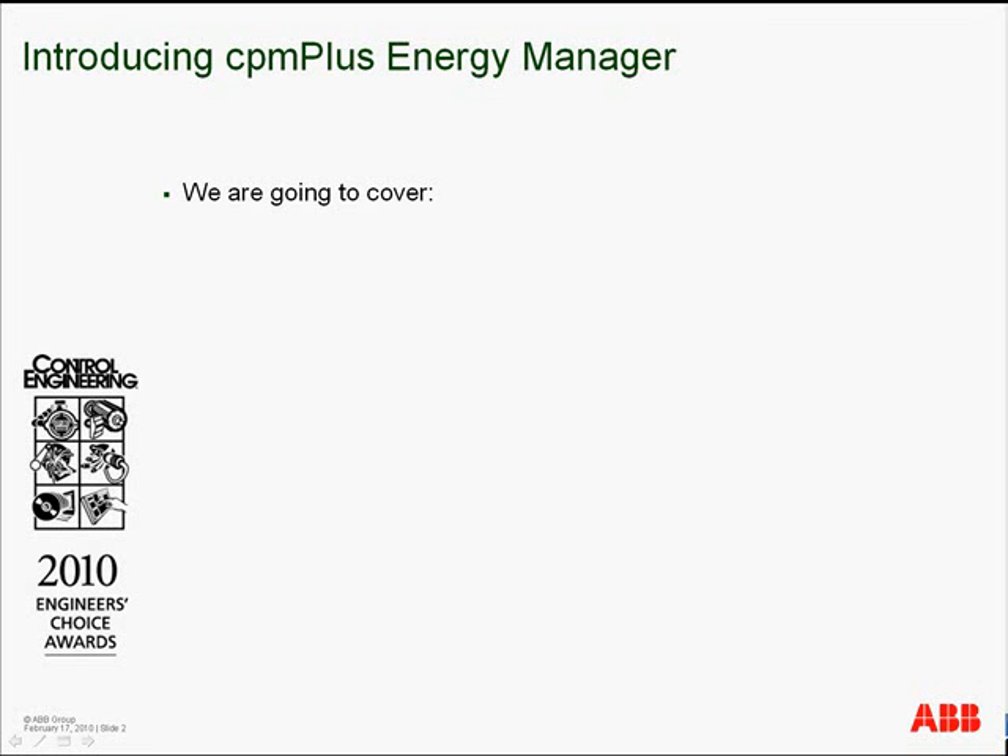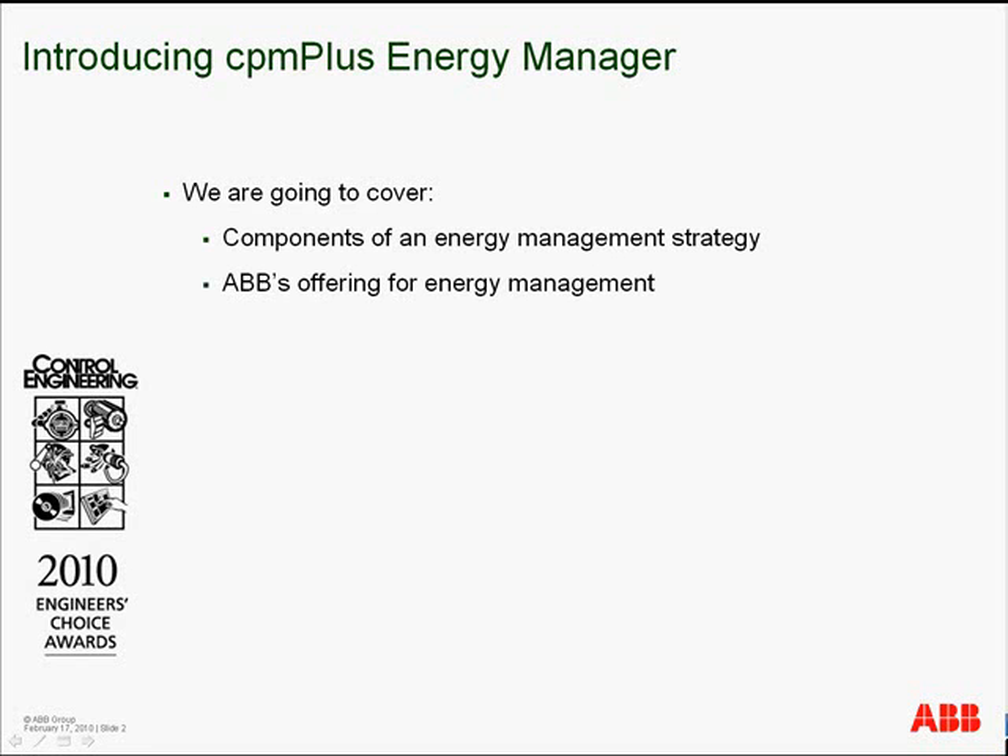In this video, we will address the following: the components of an energy management strategy, ABB's offering for energy management, and how CPM Plus Energy Manager helps address your business issues.